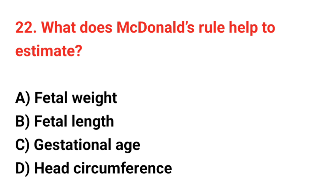Question number 22. What does McDonald's rule help to estimate? The correct answer is C: Gestational age.